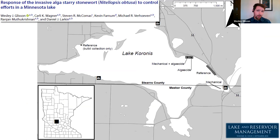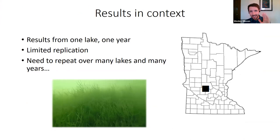I previously presented a study done with collaborators on Lake Koronis — published a couple years ago — where we looked at treatment effects. We found that algaecide treatments and combinations of mechanical plus algaecide treatments were pretty effective at reducing biomass. However, those results are from one lake in one year with limited replication. We really need to repeat those kinds of studies over many lakes and many years.